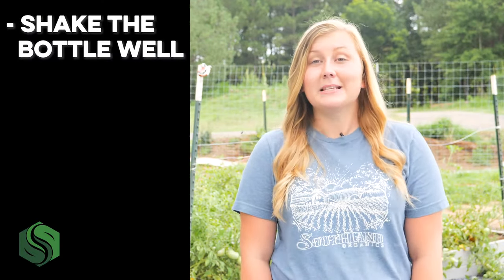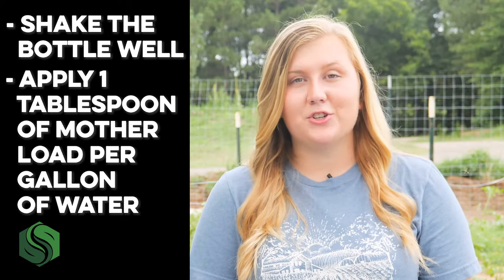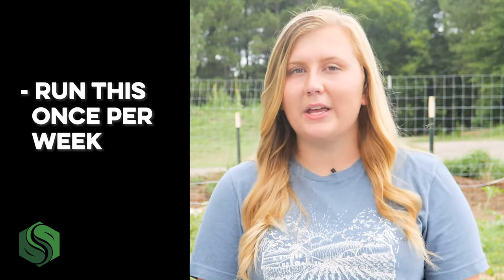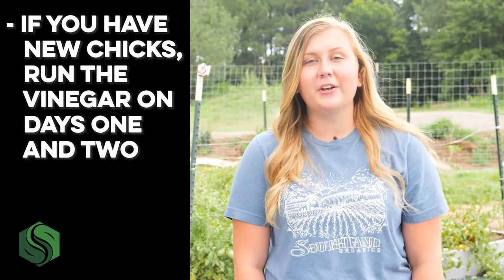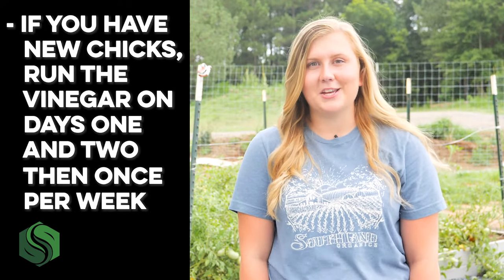All of this means that your birds will have better digestion, which leads to a healthier bird. Giving Motherlode to your birds is very simple. First, shake the bottle well — the milky stuff at the bottom is the mother, so you want to get it well incorporated. Then apply one tablespoon of Motherlode per gallon of clean drinking water and run this once per week. If you have new chicks, run the vinegar days one and two, then run it about once per week following the first application.